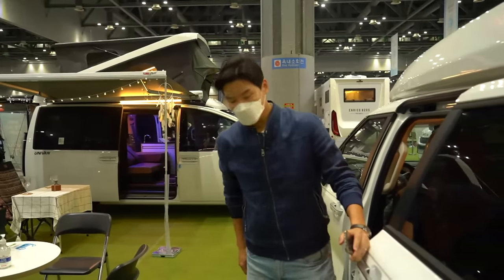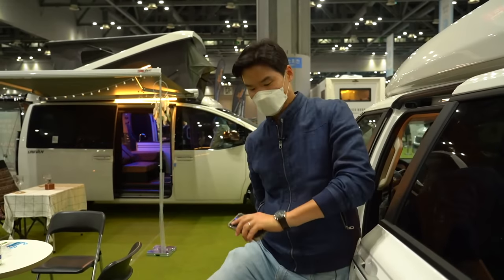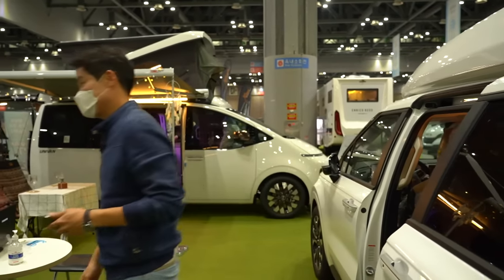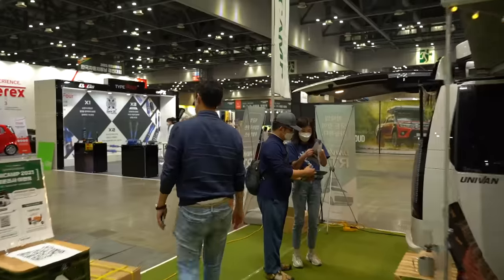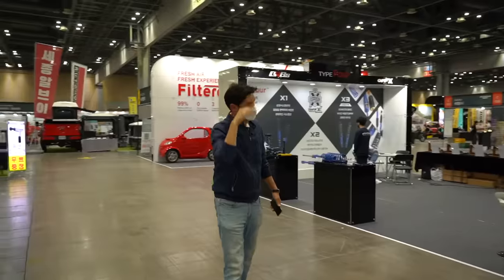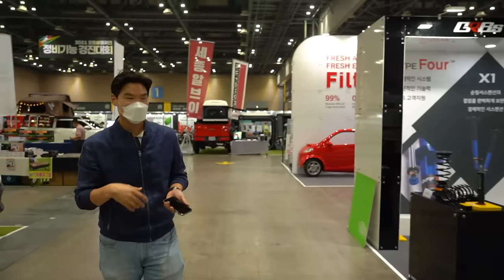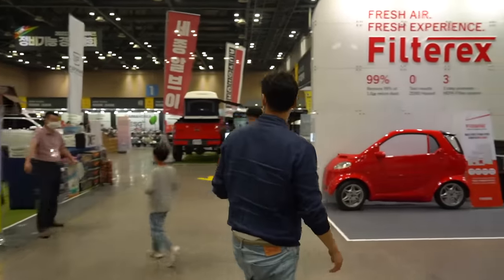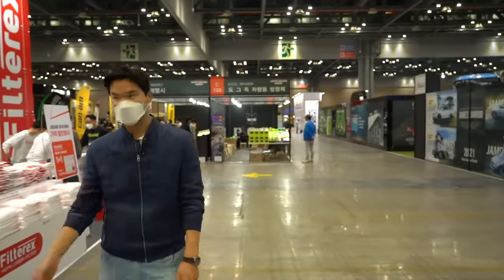We are attending the 2021 Auto Salon. If you don't have any questions about these cars, let me give you a quick look around the auto show. There are many many camping cars here, and I'm going to try to talk to the builders and show you a bit more. They're also displaying lots of tuning parts, which is what this show is all about.